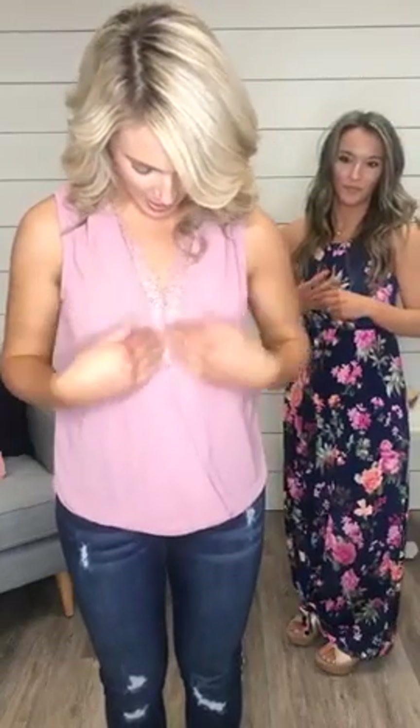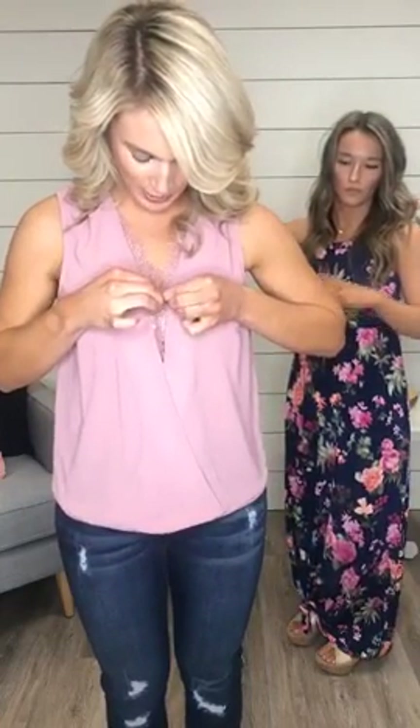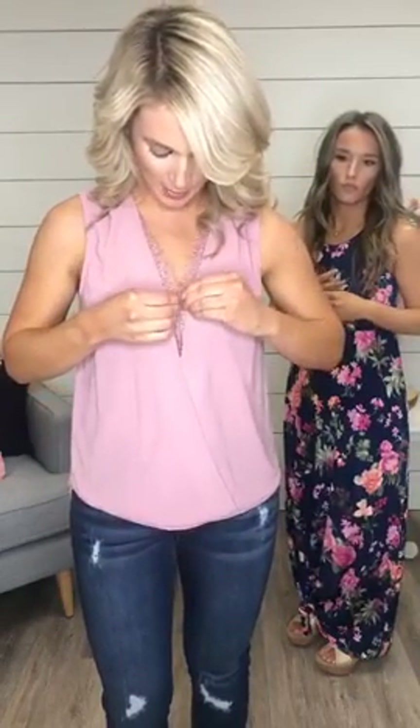Okay, getting back to Haley's look. She is wearing the Make My Heart Sing lace tank in mocha, available for $36.95. We love this tank because it has a pretty lace detail — it covers really well and has a button closure, so if you wanted to show a little bit more you can space it out.